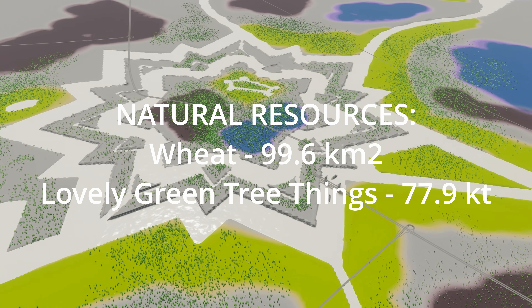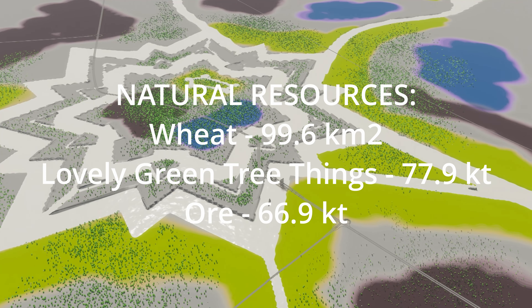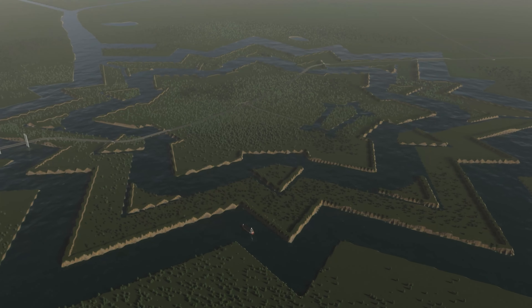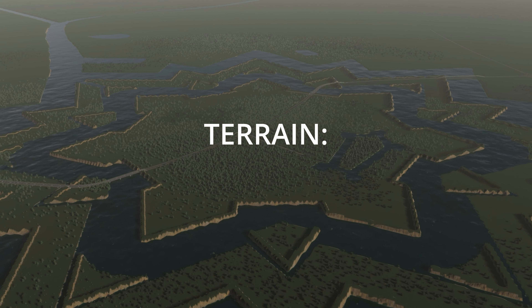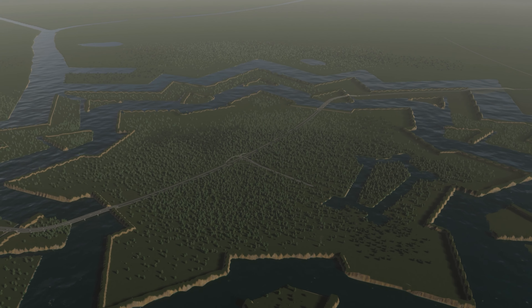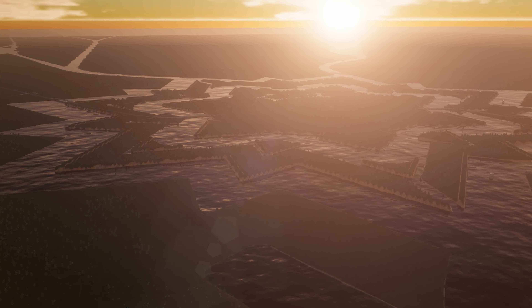How about the outside connections? Got them all — road, rail, sea, air, power. Does it have natural resources? Yes. There's the lovely yellow wheat stuff, and there's 99.6 square kilometers of it. And then there's the lovely green tree things — 77.9 kilotons of those. And then there's 69.6 kilotons of ore, if you like that kind of thing. And after that, there's also that delicious black gold — 99.3 kilotons of oil.